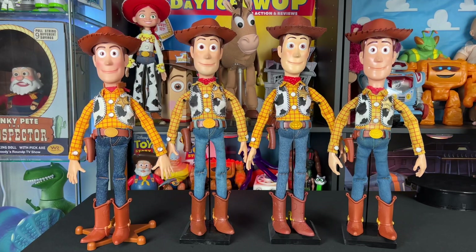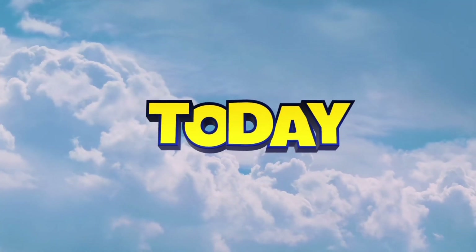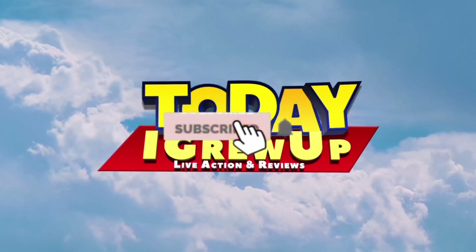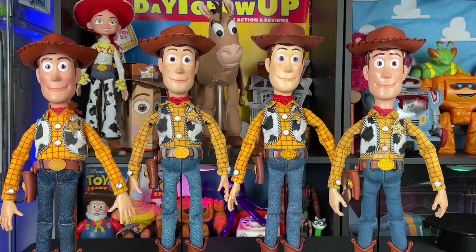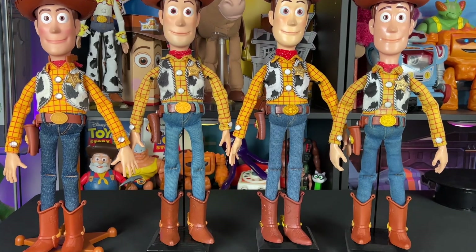Hey, howdy hey partners! Today I'm super excited because we're going to take a look at my movie accurate Woody collection in toy mode face. Let's get into it — reach for the sky. You're watching Today I Grew Up, to infinity and beyond.